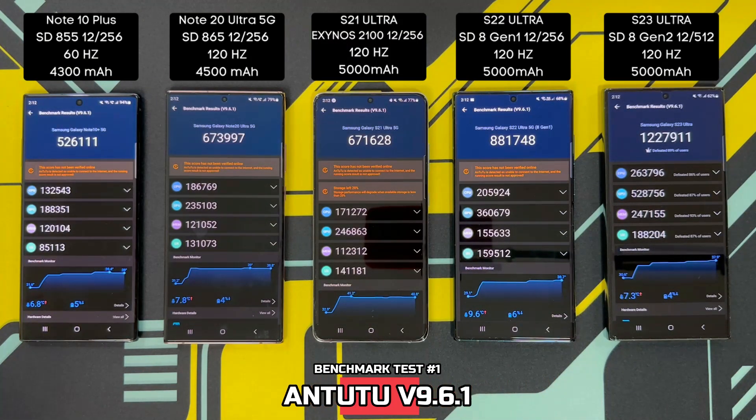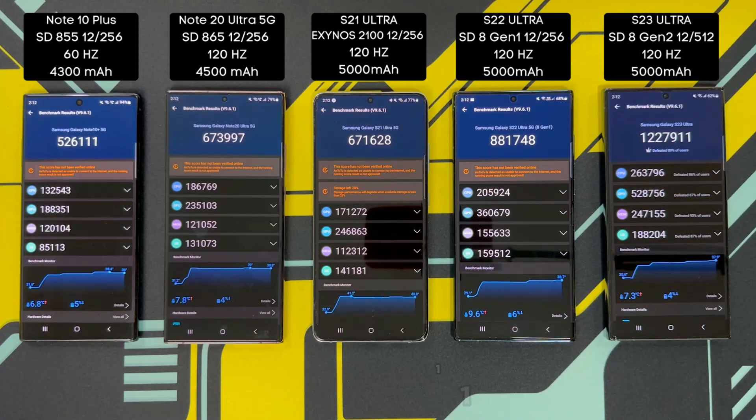These are my scores. The S23 Ultra wins it with a score of 1,227,911. Followed by the S22 Ultra at 881,748. Somewhat of a surprise — the Note 20 Ultra with the Snapdragon actually beat out the S21 Ultra with the Exynos chipset by around 2,000 points: 673,997 on the Note 20 Ultra versus 671,628 on the S21 Ultra. The Note 10 Plus still puts up a very respectable 526,111. Even just a couple of years ago, the performance of the S23 Ultra is actually double that of the Note 20 Ultra and the S21 Ultra.